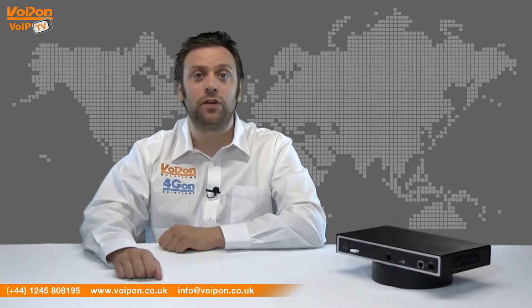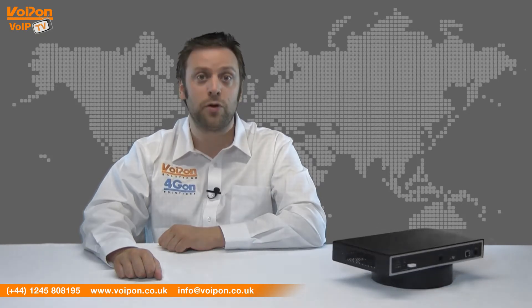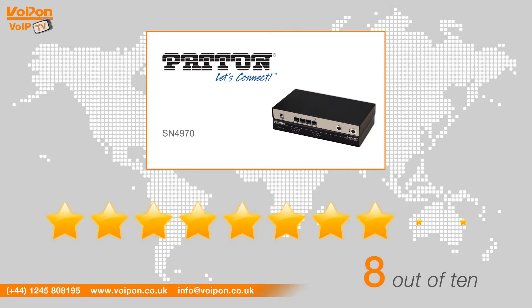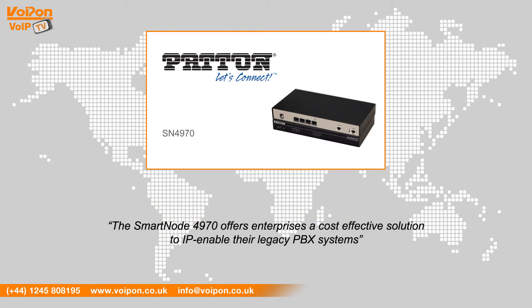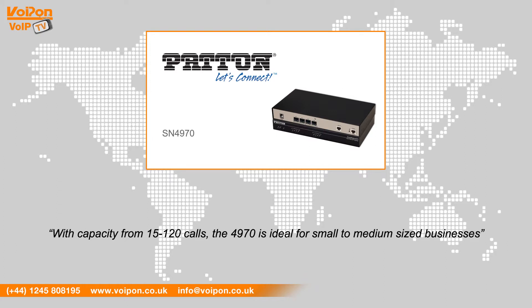The SN4970 supports industry standard codecs to deliver outstanding quality on every call. After reviewing the Patton Smartnode 4970, we've given it a VoIPON rating of 8 out of 10. The Smartnode 4970 offers enterprises a cost-effective solution to IP-enable their legacy PBX systems, and with capacity from 15 to 120 calls, it is ideal for small to medium sized businesses.